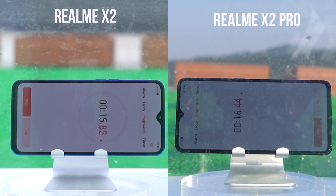We compared the Realme X2 and X2 Pro, and found that only 20 seconds after the X2 was put into the water, the SIM card socket on the side continuously bubbled up.